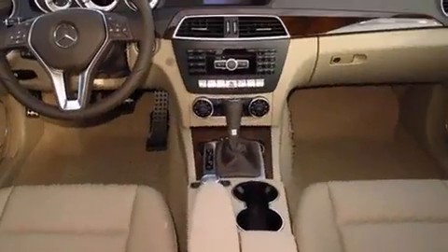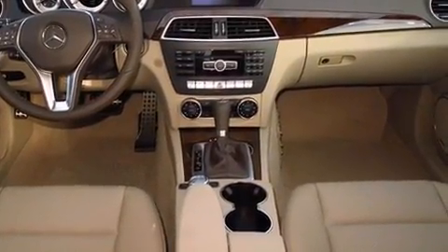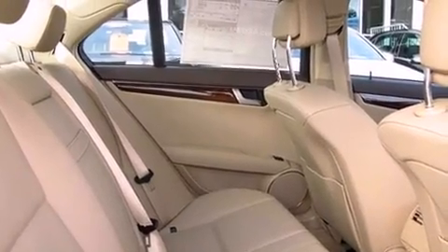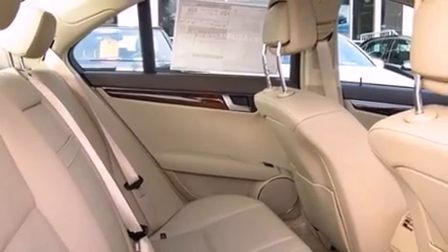It features an automatic transmission, rear-wheel drive, and a 1.8-liter four-cylinder engine. Turbocharger technology provides forced air induction, enhancing performance while preserving fuel economy.